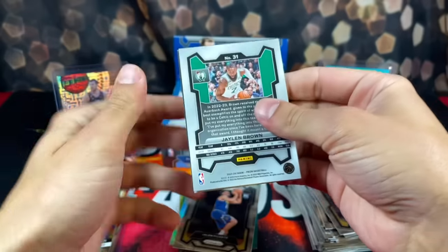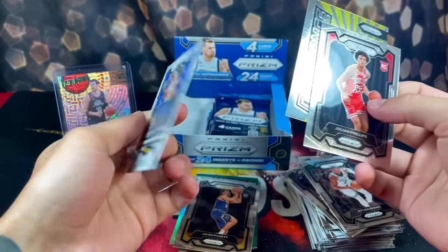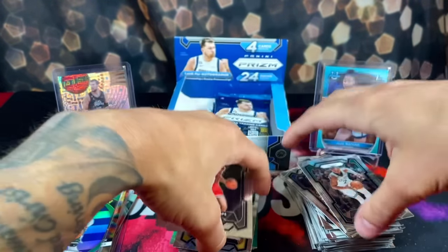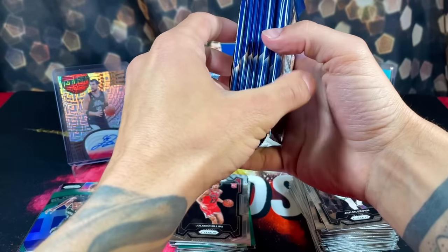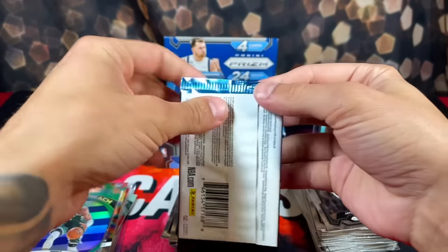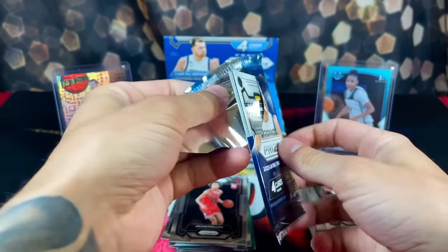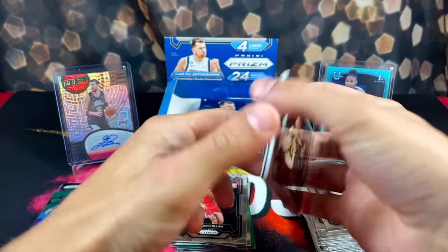We have Jaylen Brown, rookie Julian Phillips, Markieff, and then Filip Petrusev. We have nine packs remaining — a little over halfway through the box. It's been an okay box so far. Actually, it's been an awesome box — what am I talking about? Since that first pack though, it's been downhill.